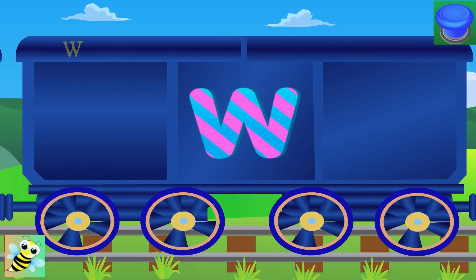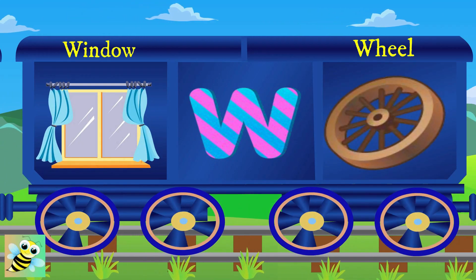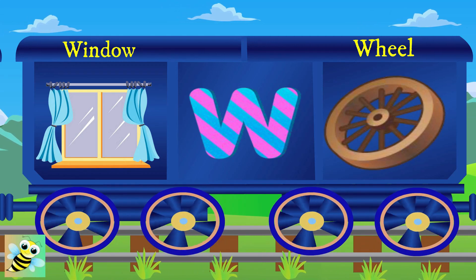This is W. W for window. W for wheel, and the wheel has spokes.